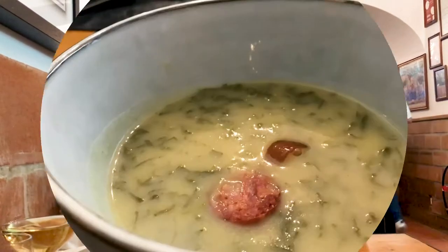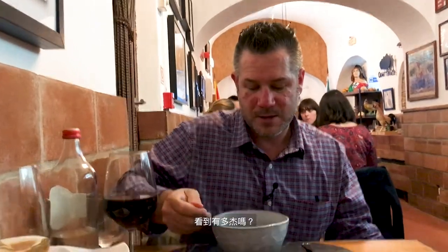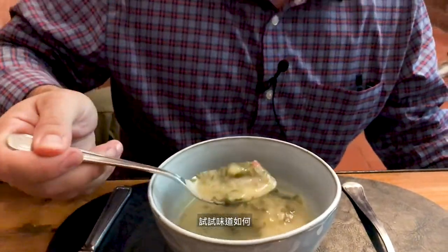Sitting in front of me is the caldo verde, which is a very typical soup here in Portugal. It's served usually with potatoes, green veg, and chorizo. See how thick and gloopy that is? That's fantastic. It's salty, but...